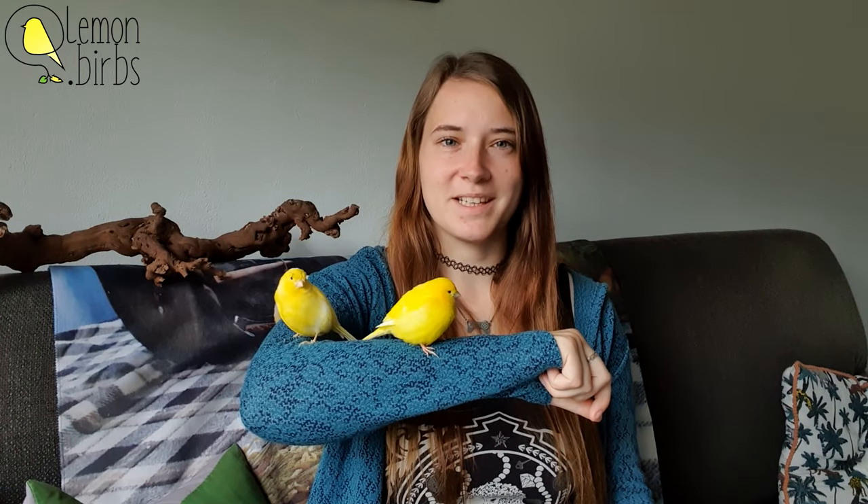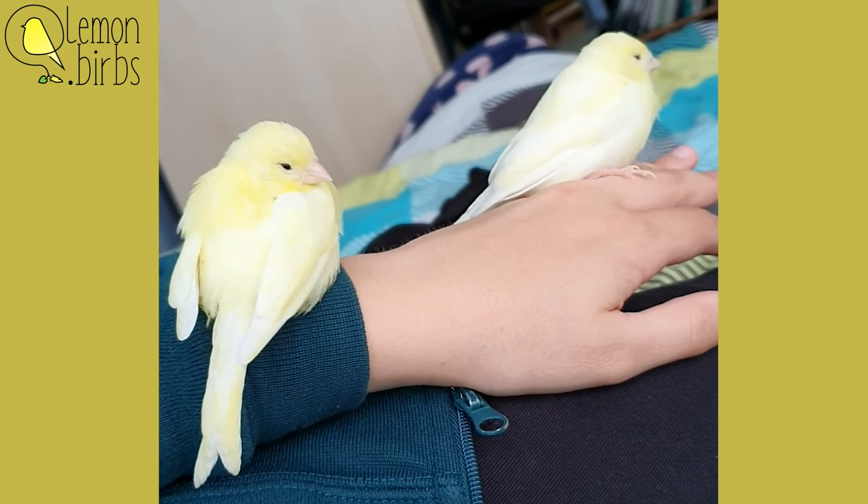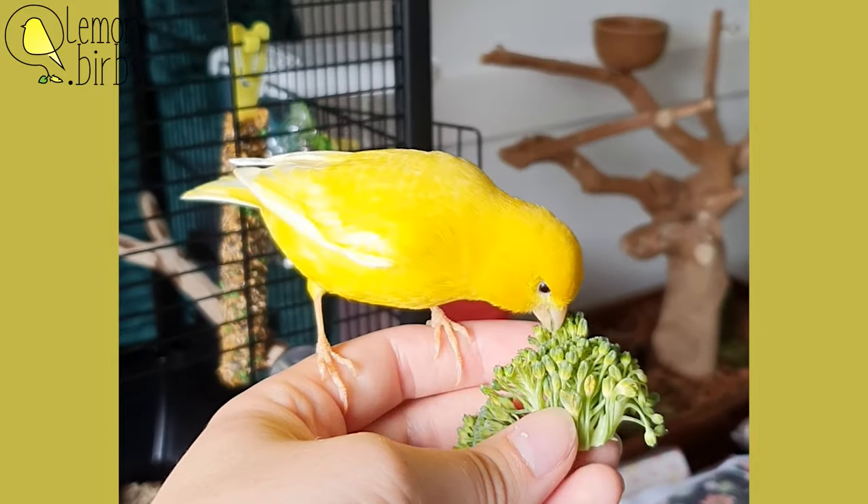Hello everyone and welcome back to our channel. Today's subject is about how to possibly tame canaries. The most asked question we get is how are your canaries so calm and tame around you, and what do I do to tame my canaries?